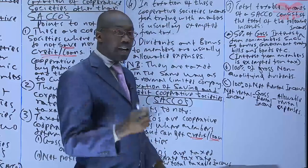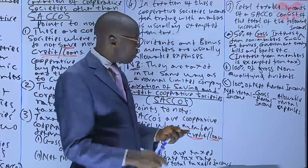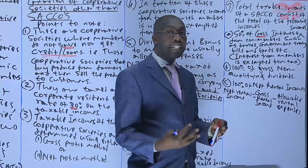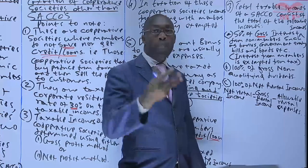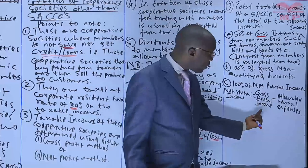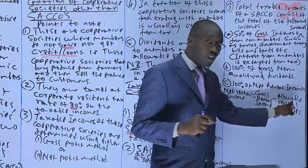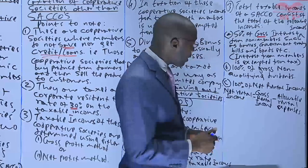The third taxable income component is 100% of net rental income. Net rental income equals gross rental income minus allowable rental expenses. These are expenses incurred in relation to the renting — for example, a caretaker's salary or repair expenses. You deduct those allowable expenses from the gross, and then tax 100% of the resulting net rental income. Note that this is the only time we talk about expenses of a circle; otherwise, you will not find any other expenses being deducted anywhere.